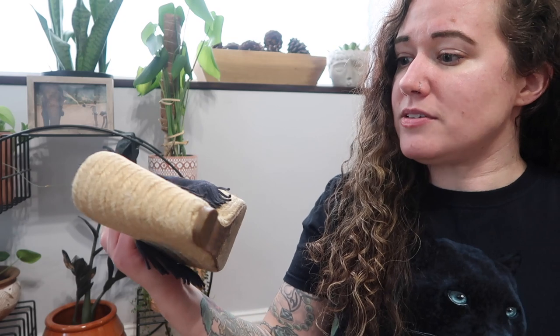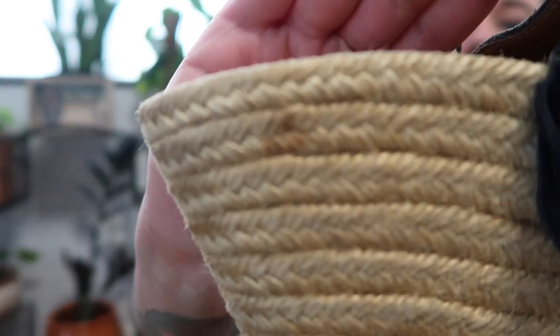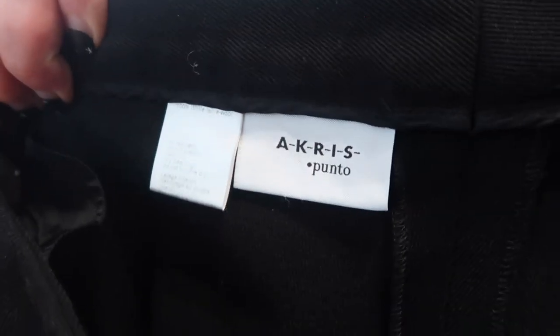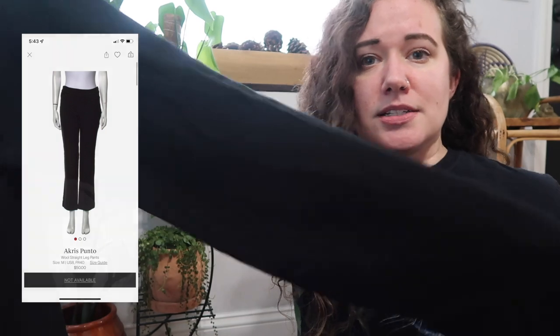Next I have a pair of Chloe espadrilles. They do have a little bit of wear — there's some glue on the jute part — so I don't know if they'll accept these, but we'll see. Next, a pair of Acres Punto wool slacks, size 8, just a black straight-leg pant — a good career-wear piece that I really can't sell.